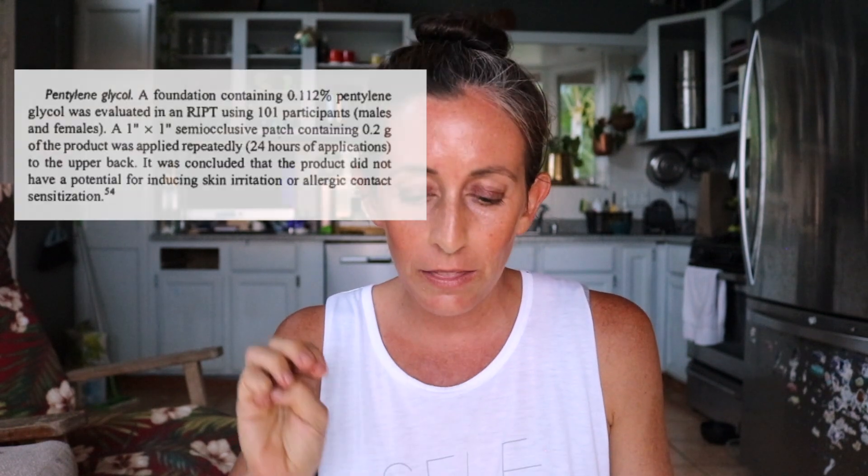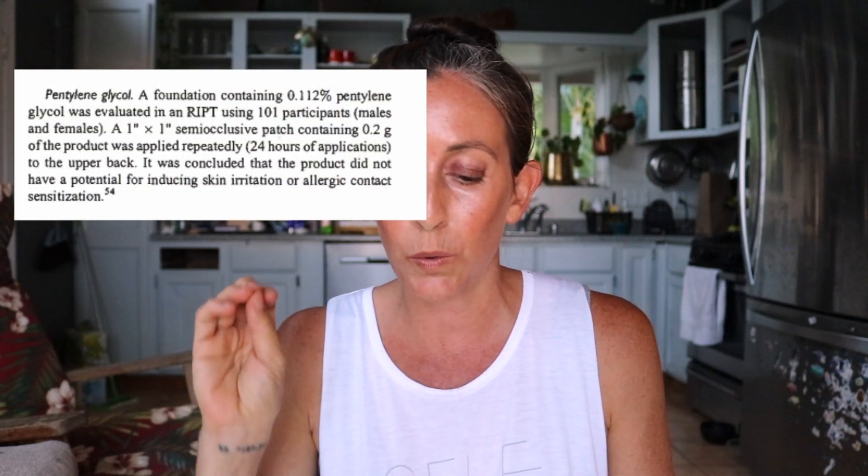Let's go back to the CIR to talk about skin irritation. One of the things they found about irritation on PG specifically was a makeup foundation test. They found a foundation that contained 0.112% PG, got 101 participants, did a semi-occlusive patch of 0.2 grams applied repeatedly for 24 hours to the upper back, and found that it did not have potential for inducing skin irritation or allergic contact sensitization. So for me, it doesn't seem like the worry is that it's a skin irritant.